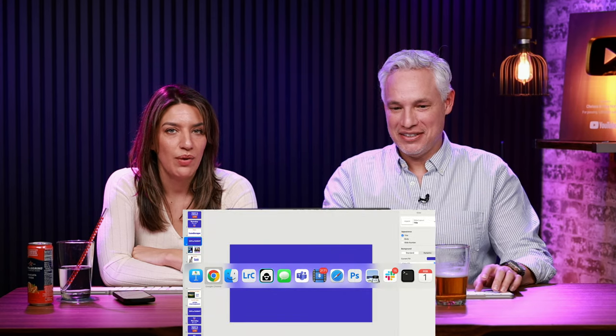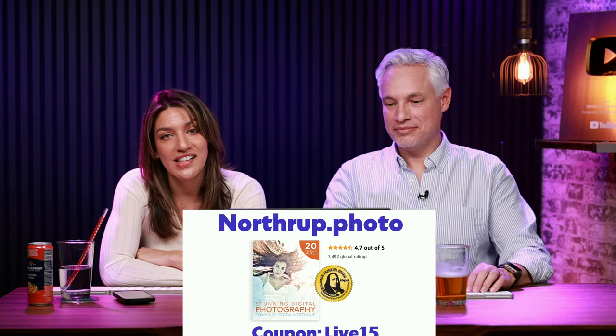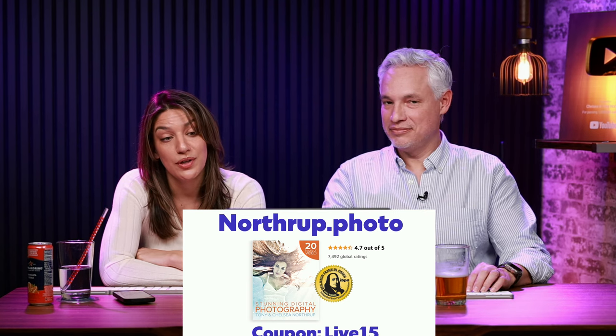This episode is sponsored by us. If you want to support the show, go to our website northripped.photo, where we have a bunch of presets, an entire book on learning photography, and a whole Flash series. We also have a coupon code, LIVE15, if you want to save 5% — that lets me know that people from the show are doing stuff.